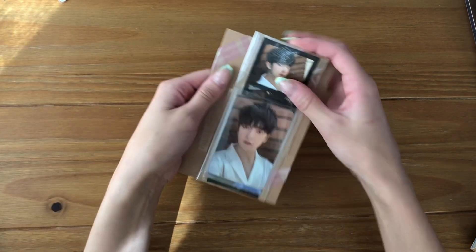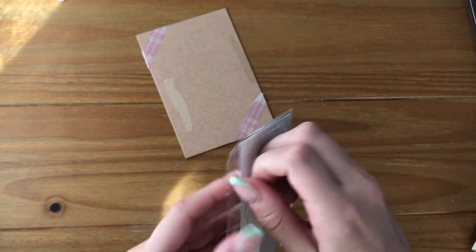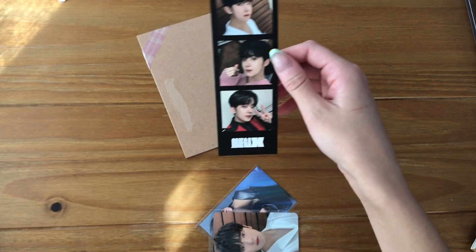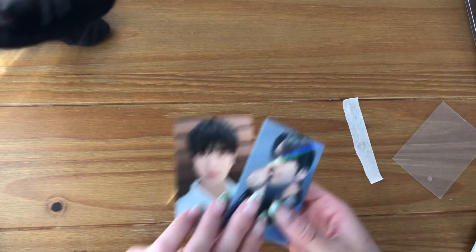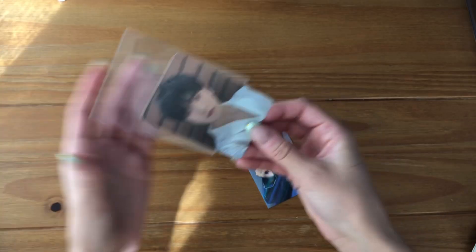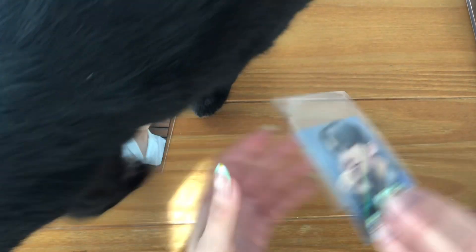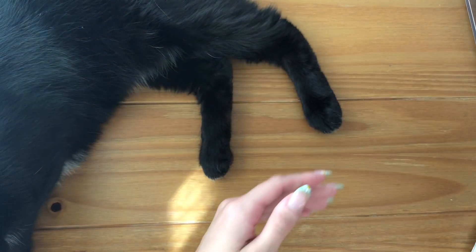This is some more Yechan cards — this is his film strip from the 'Vamos' album, just taped together, and then one of his album cards. This is a Make Star card — Make Star does holographic cards, so cute. I thought his other album card was in here but I guess not. I really like the back of this one, I think it's really pretty. Some more Yechan cards.